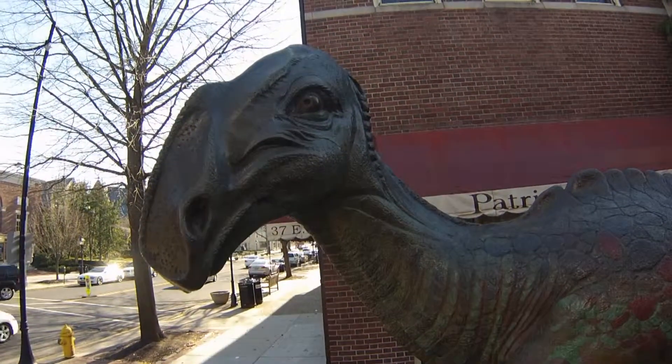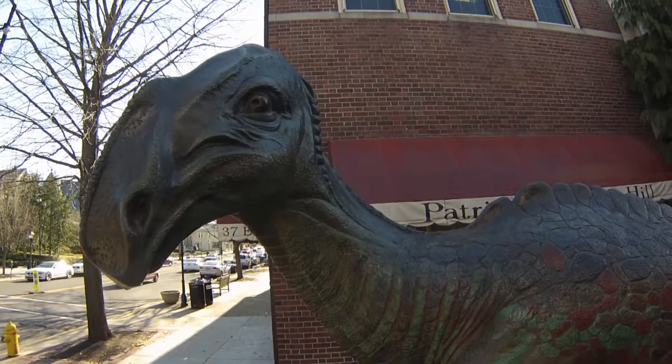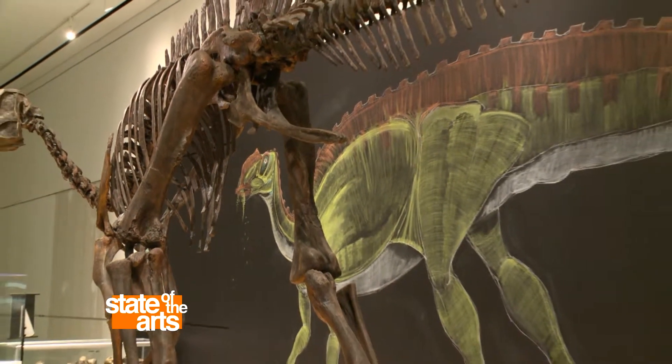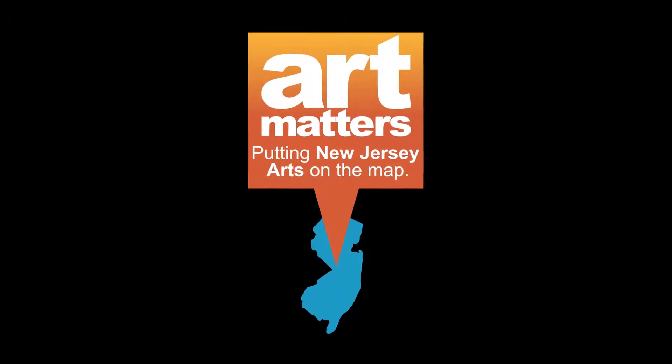Art is a really cool way of making something matter to somebody. You see the bones, and they're really cool. But when you see a drawing of a dinosaur in its habitat, it starts to make much more sense.